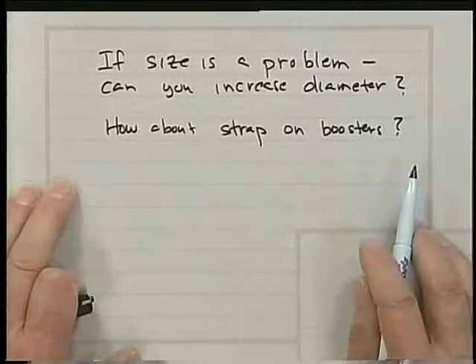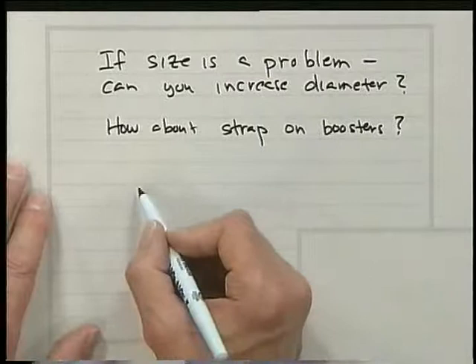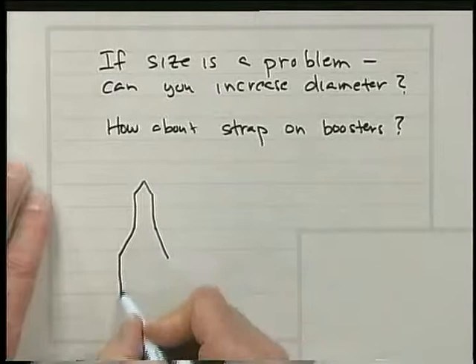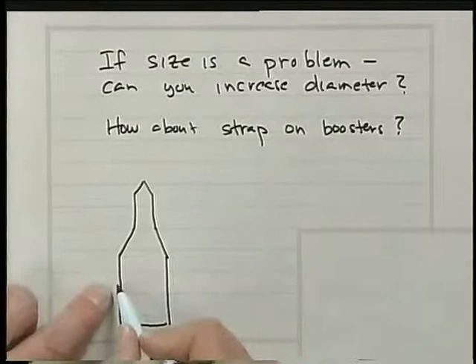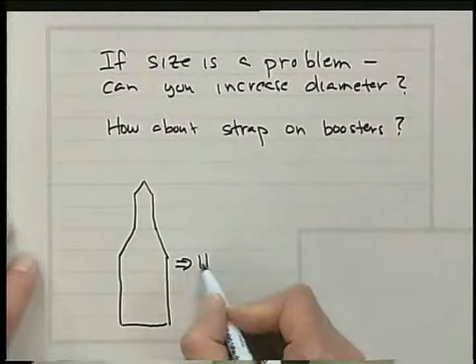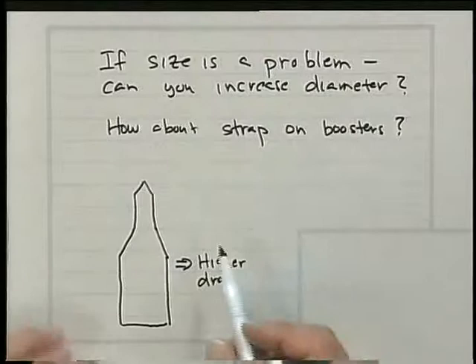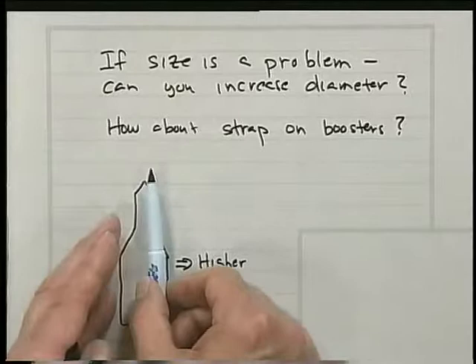Let's take some questions now on propellants for launch vehicles. If size is a problem, how can you handle this — can you increase the diameter, and what about using strap-on boosters? Yes, we can increase the diameter of the vehicle so that we have a much larger diameter and therefore not as tall. This is a possibility, but one consideration is that this will imply higher drag, because drag is proportional to the area. So a lot of times you want a trade-off — a slender vehicle will give you less drag.